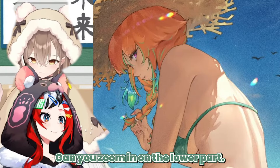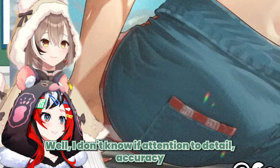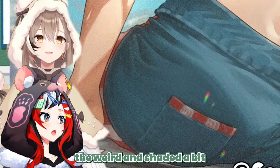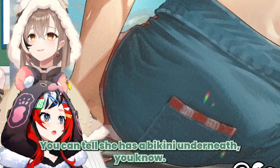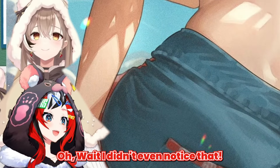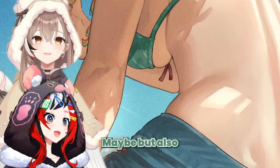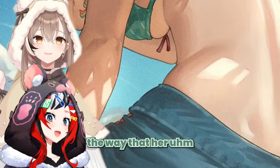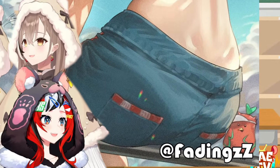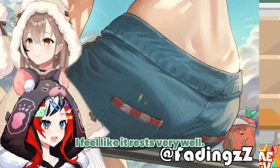Can you zoom in on the lower part? Another attention to detail — or accuracy — I really appreciate: the way it's shaded a bit, you can tell she has a bikini underneath. Wait, I didn't even notice that! It's a bit elevated or something. And the way her cheek on the lower part of the body is over the railing — she's got some cake. I feel like it rests very well.